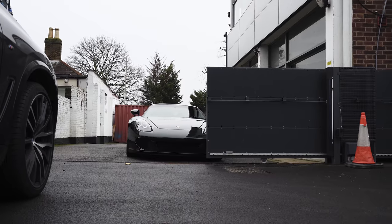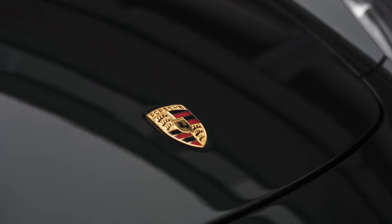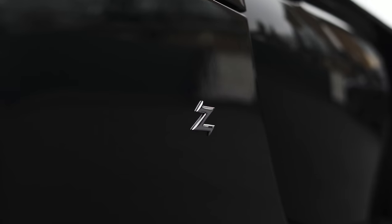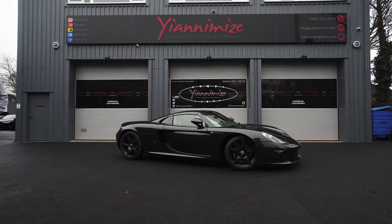Hi guys, it's Shannon from Yanomize and today's a special day. I have a Porsche Carrera GT, however it's not a normal one — it's one of six converted by Zagato in Italy. We're going to tell you a little bit more about the car, but for now let's get it inside.